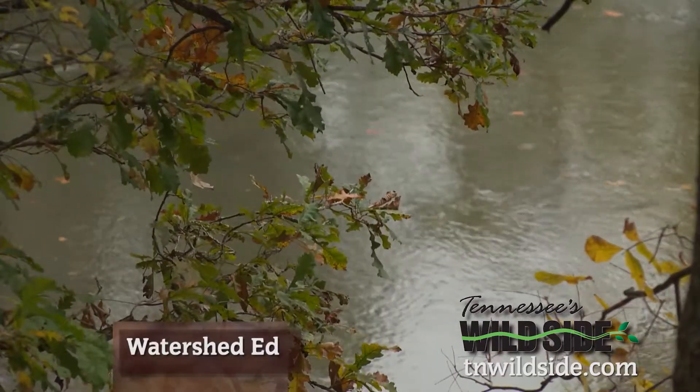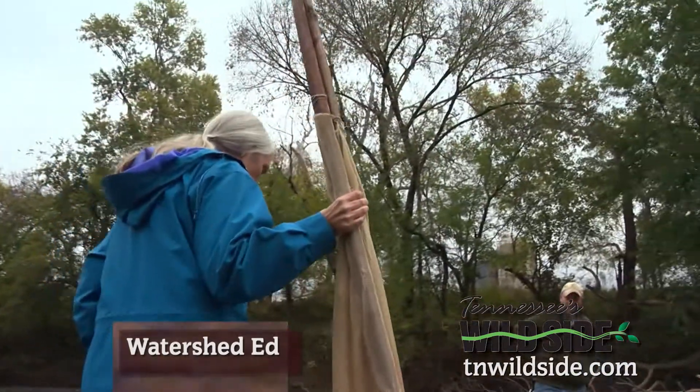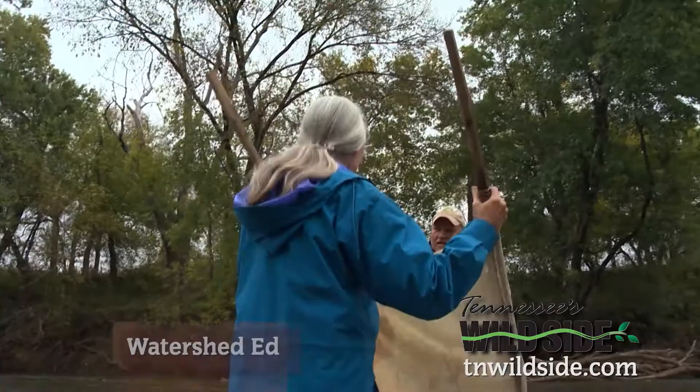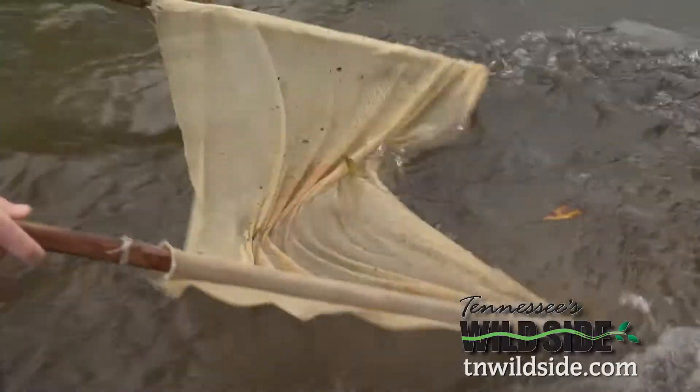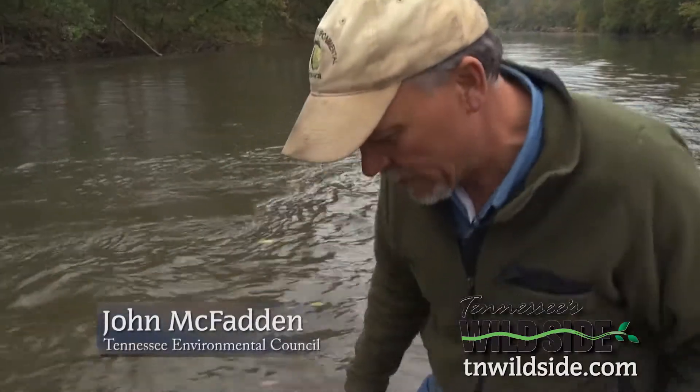It's a cold, rainy October morning on the Duck River, and these biologists are on the hunt for bugs. Cynthia's going to do what we call the benthic boogie, kicking up loose gravel on the riverbed. We stir up the substrate really good, so we get a lot of good creek critters for these young'uns to look at.